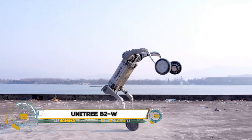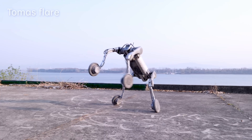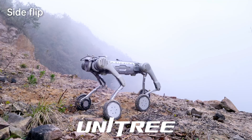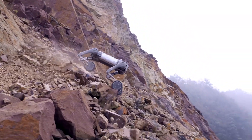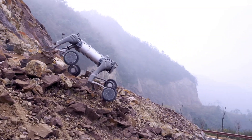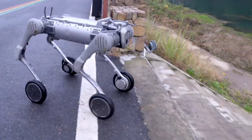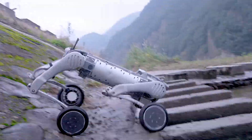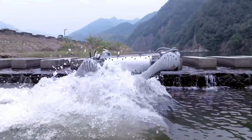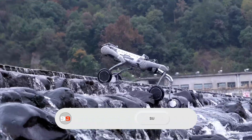The Unitree B2W, showcased in its Talent Awakening presentation, is a revolutionary quadruped robot that combines legged and wheeled mobility for unmatched versatility and performance. Designed for complex tasks and challenging environments, the B2W can achieve speeds of up to 20 kilometers per hour and generate a horizontal pulling force of 100 kilograms, making it highly capable for industrial inspections, rescue operations, and logistics.